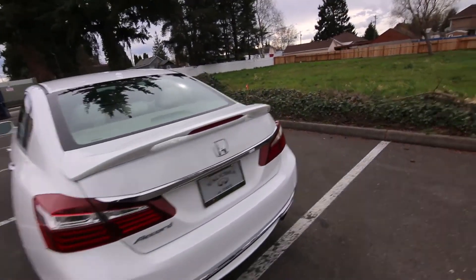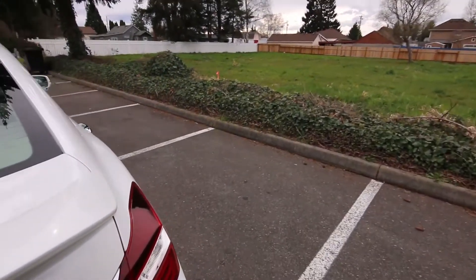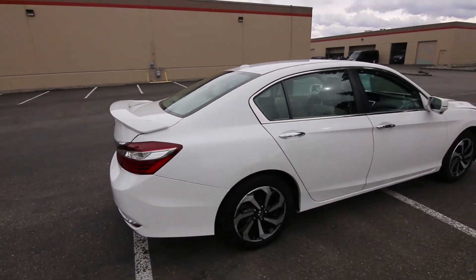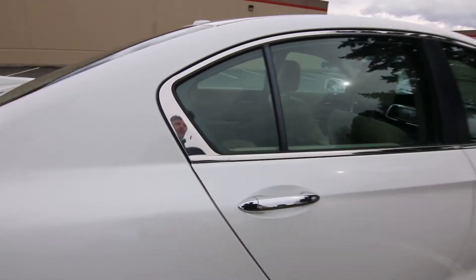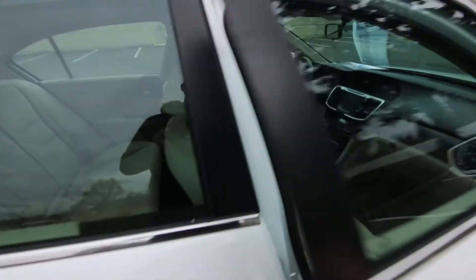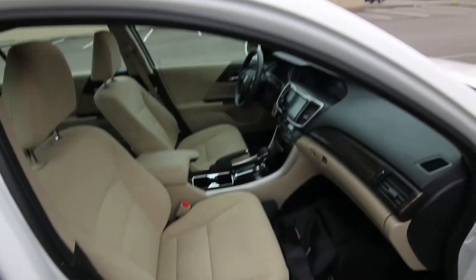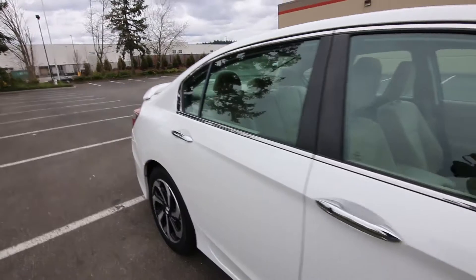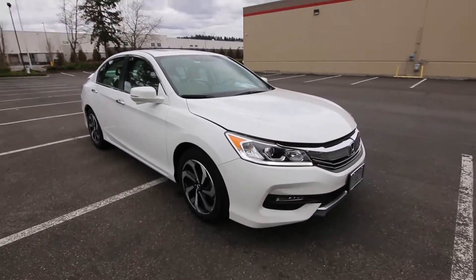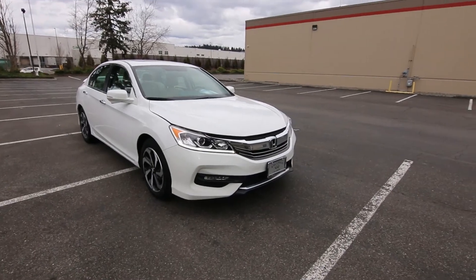We have a mobile delivery service right now with complimentary deliveries up to 250 miles — contact us for more details. Our mobile delivery service is pretty nice: we put the car on our hauler, tow it to your house, all the paperwork can be pre-printed, you take it for a spin once we get there, and if everything's good, sign the paperwork and this beautiful Accord can be yours without leaving the house.